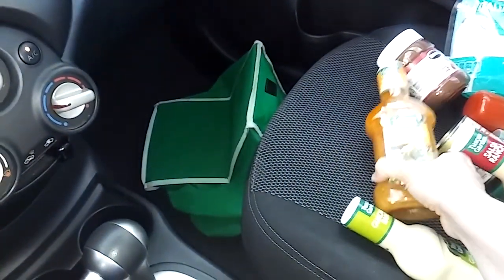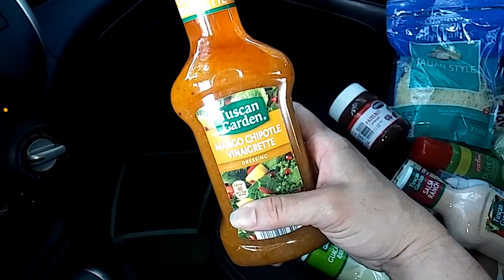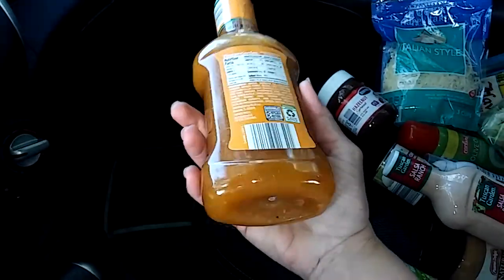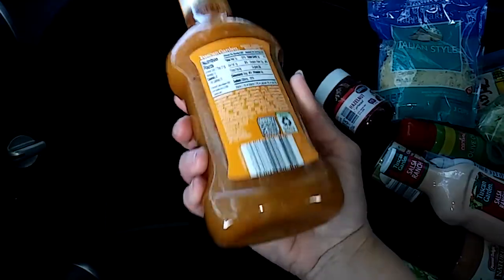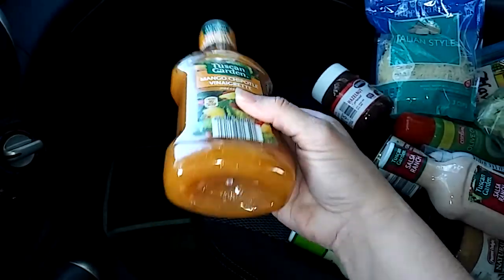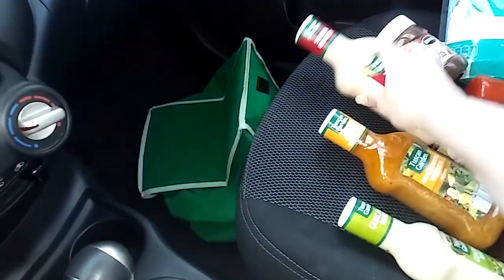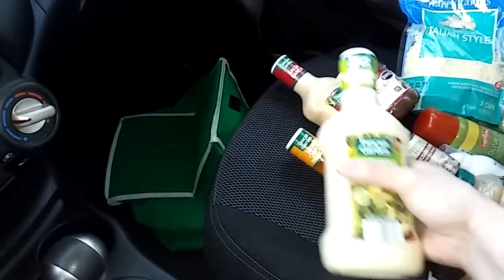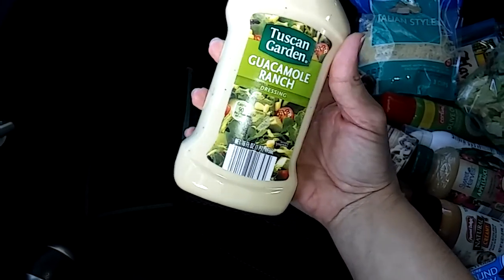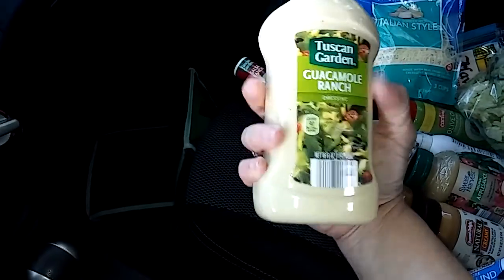And then I found this one — mango chipotle vinaigrette dressing. I want to use this to marinate chicken and fish. This looks amazing. It looks amazing and it's 80 calories — I can't wait to use this as a marinade. I just about jumped for joy when I saw it. And from Tuscan Garden, the guacamole ranch dressing. I had not tried this, but I can't wait to try it because I like Tuscan Garden products.